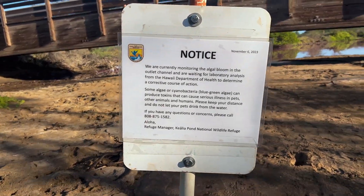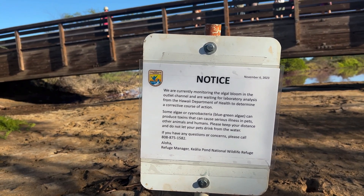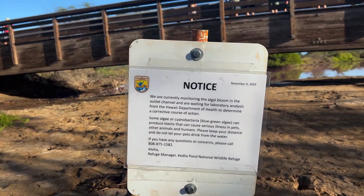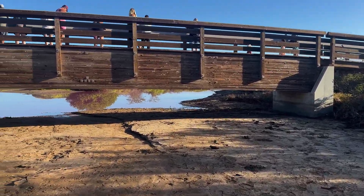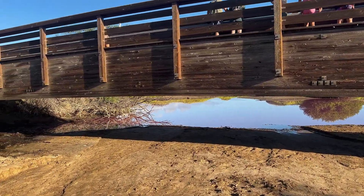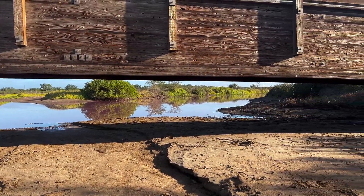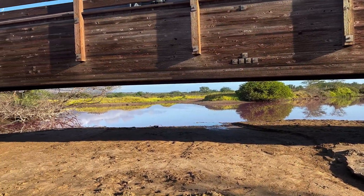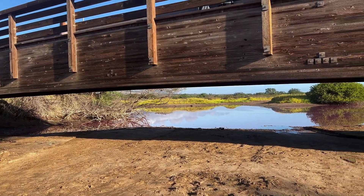There is a sign here basically saying that it's an algae bloom and they're doing testing — it could be toxic. I won't go do a taste test for you, but I can say that there is no foul smell or anything like that. It doesn't smell funny. And from what I'm told, there haven't been any mass die-offs. The fish aren't dying, the birds aren't dying, the animals and plants aren't dying because of this. So it doesn't seem like it'd be very toxic, if toxic at all — but still, better safe than sorry.